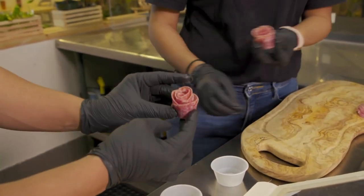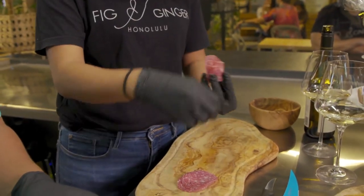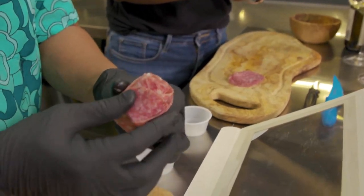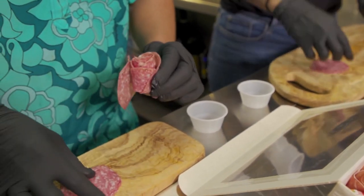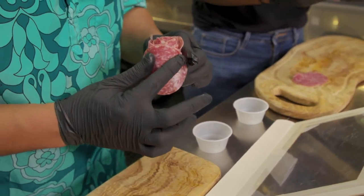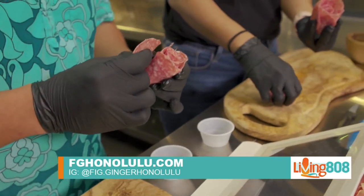How does that look? It's beautiful, it's perfect. And now you're going to use the rest of the salami to go around as much as you want. Do you do this for all of your charcuterie boards? Yes. So take your pictures before you eat it!